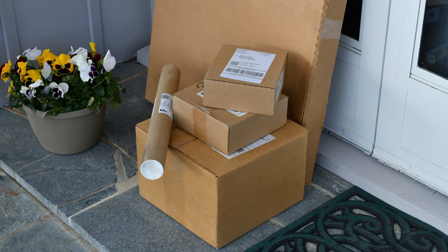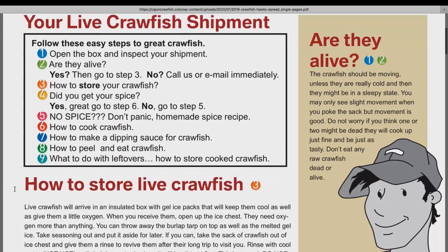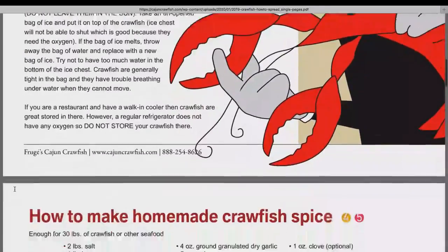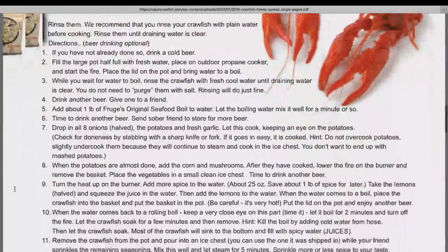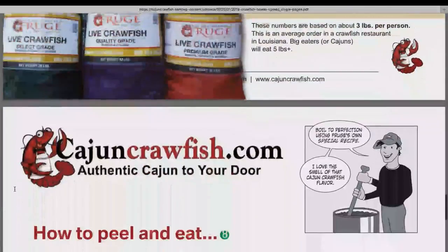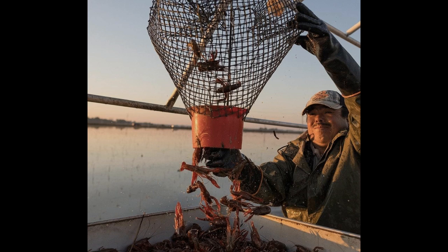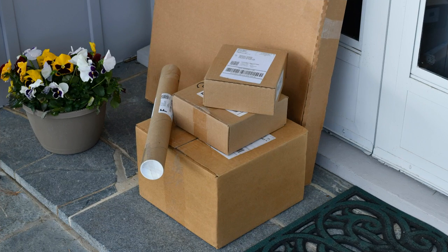FedEx picks up the orders for overnight delivery all over the country. Detailed instructions walk you through what to do when the crawfish arrive to keep them alive until they are ready to be cooked, along with easy, detailed cooking instructions. The crawfish harvested at 11 a.m. arrived at somebody's house in about 24 hours. Amazing!